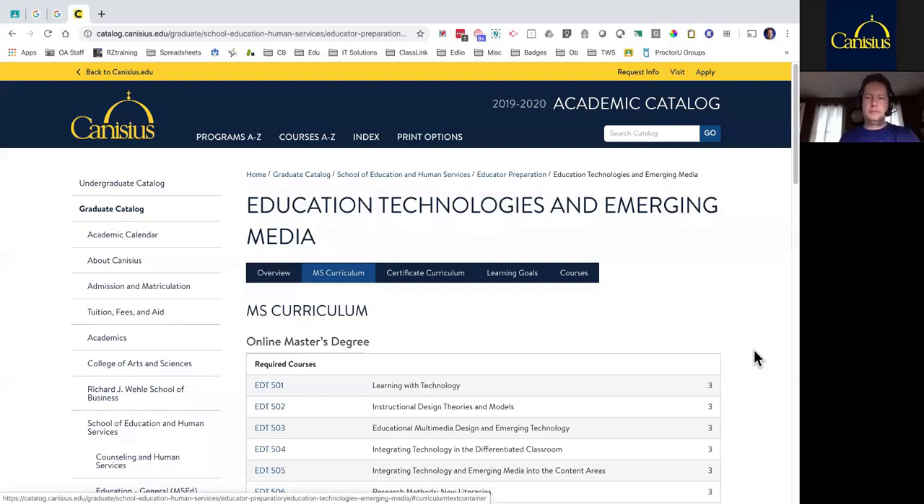Hello everyone and thank you for joining us for the second webinar in our spring series brought to you by the EdTech faculty at Canisius College. My name is Lauren and I am the Associate Director of Graduate Admissions. Throughout the webinar please feel free to ask any questions using the Q&A box on your screen. We'll also save some time at the end to answer any additional questions. Now I'll hand it over to Rob so we can get started.